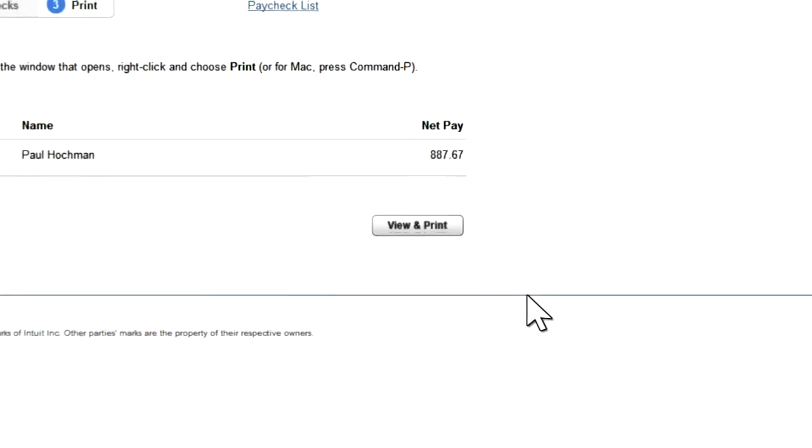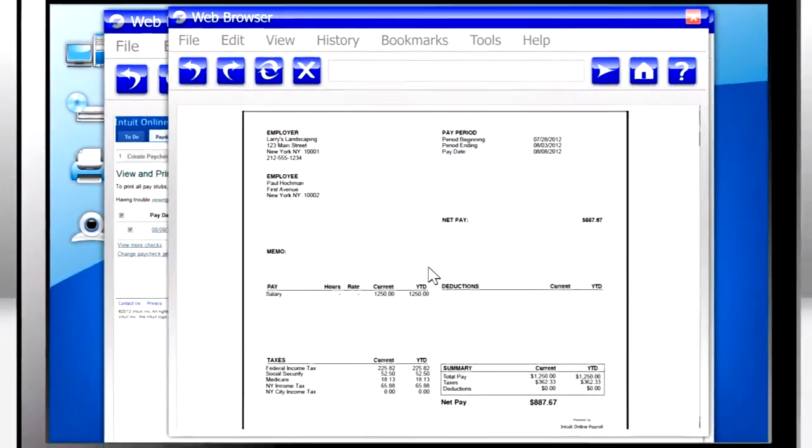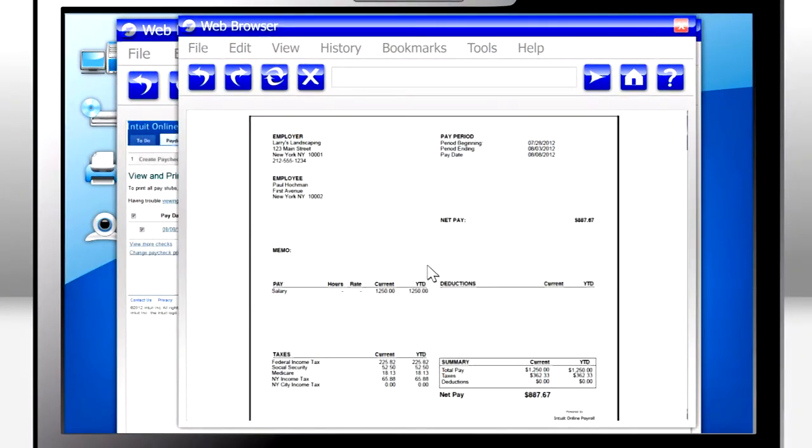And remember, you don't have to be a payroll expert. Intuit Online Payroll lets you print paychecks or make direct deposits with a few clicks, and diligently keeps up with current tax law — tracking all changes in tax rates and regulations no matter where you are.